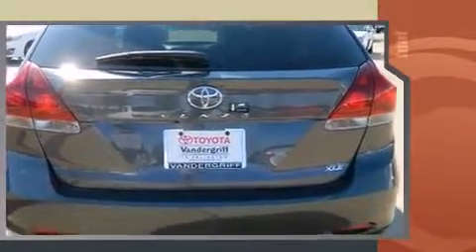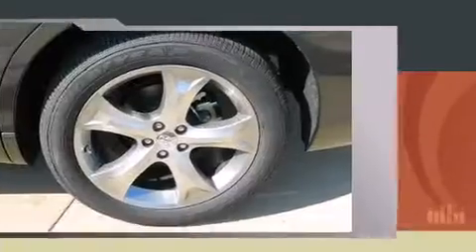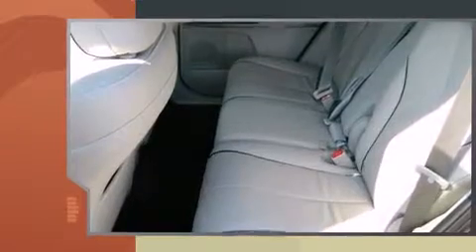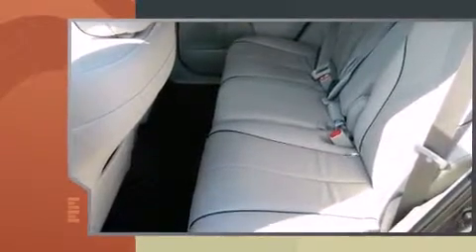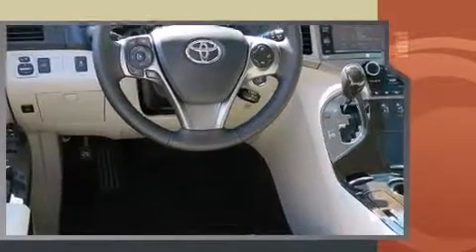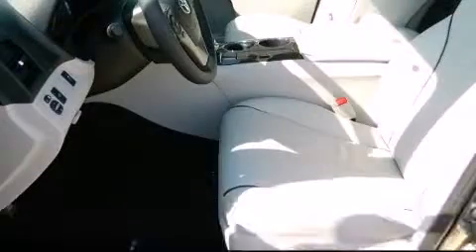A wealth of standard features mean that you no longer have to sacrifice, like heated seats, one-touch window functionality, a tachometer, power front seats, a built-in garage door transmitter, a power lift gate, remote keyless entry, and more.